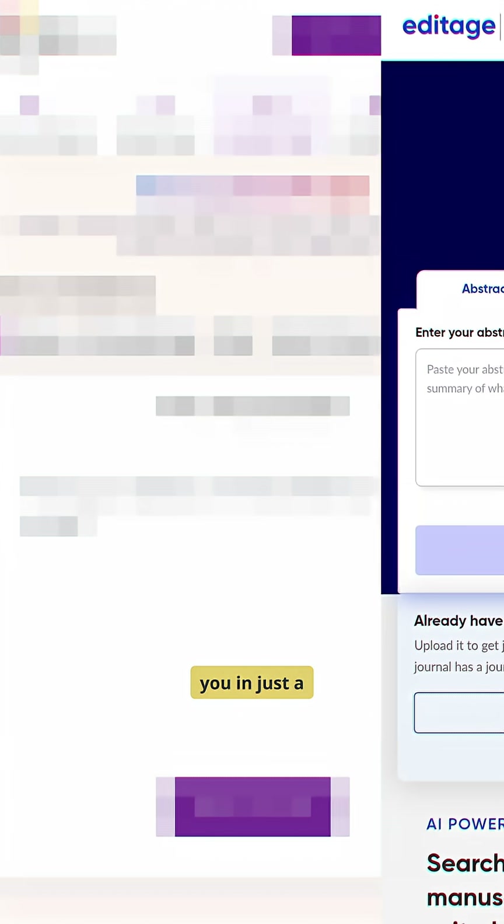If you are about to submit your research paper but can't figure out which journal to select, let me tell you about three free AI tools that will do the job for you in just a couple of seconds.